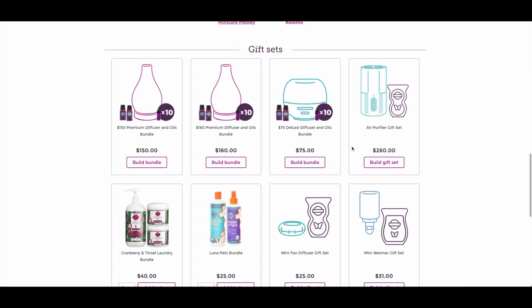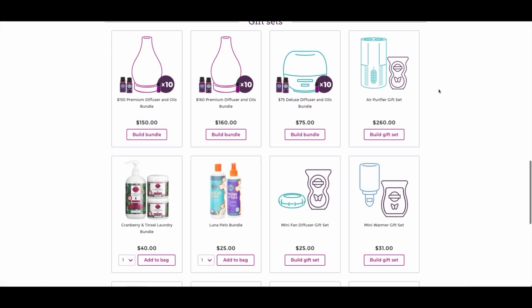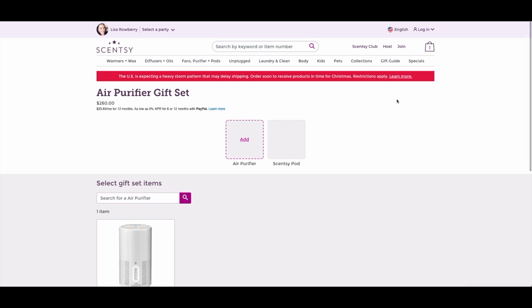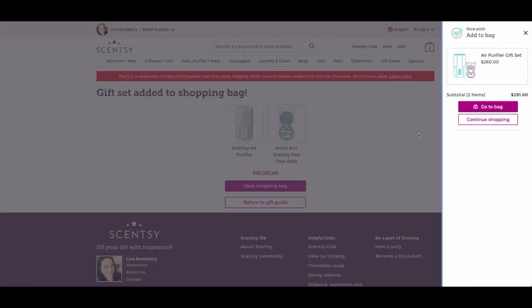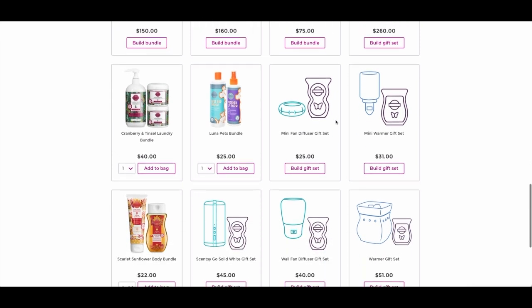They've also put together some pre-made gift sets for you. The different diffuser bundles currently available are amazing — they work for both premium and deluxe diffusers. If you know somebody who just had a baby, this is like the perfect gift. The air purifier gift set is so perfect because it just takes the thinking out of your gift shopping. You select the air purifier, bundle a pod pack with it — like Arctic Kiss — boom, your gift is already done. I love that they've done this work for you already.